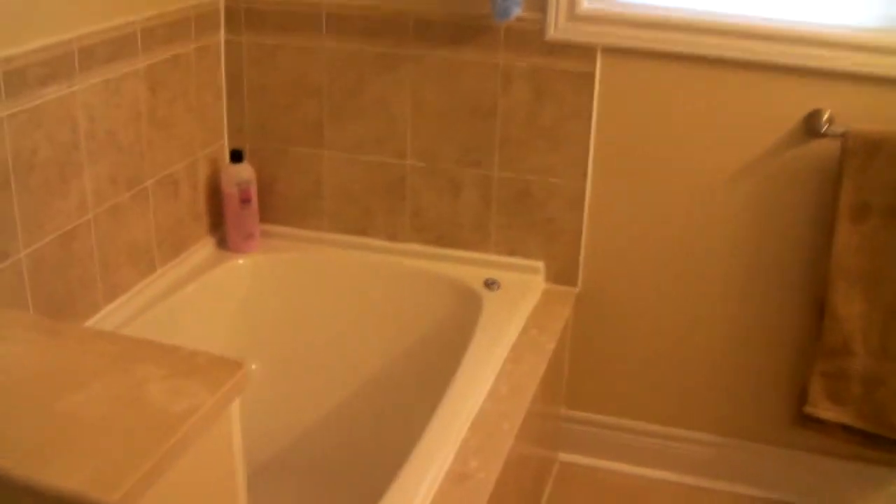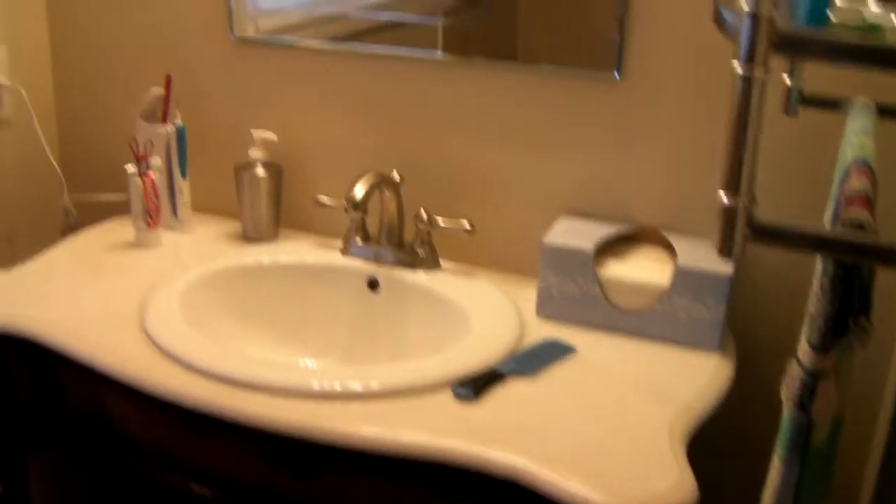Here's the ensuite — a step-up tub, and finished with a separate shower.